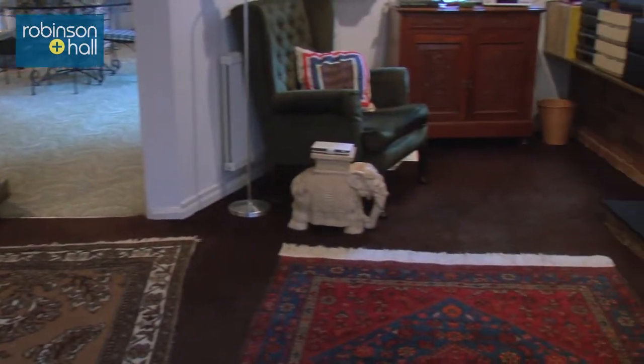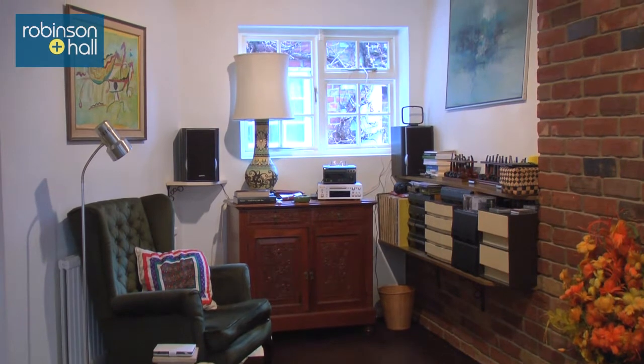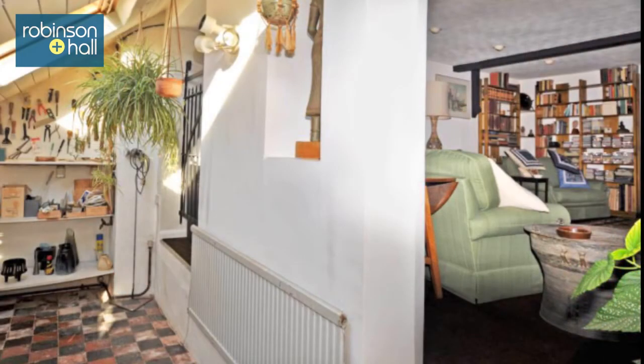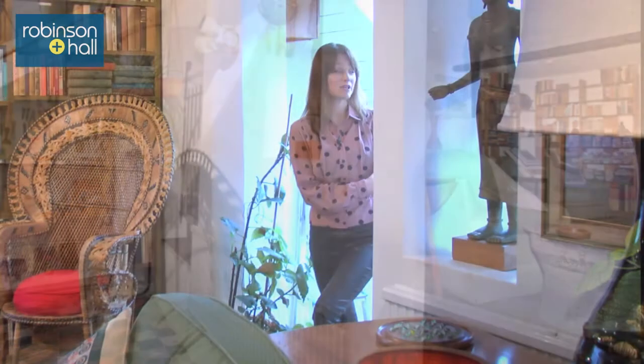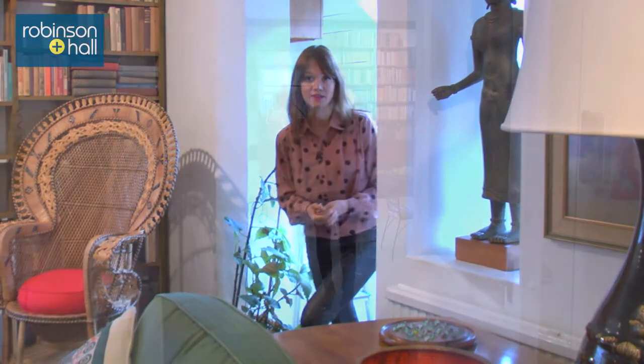Now let me take you down these stairs because this is another great feature of this property. This is the unique study area which is actually the original entrance school hall. Maybe because there's lots of natural light you could even use it as a painting studio or something like that.